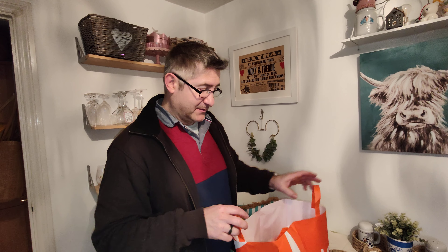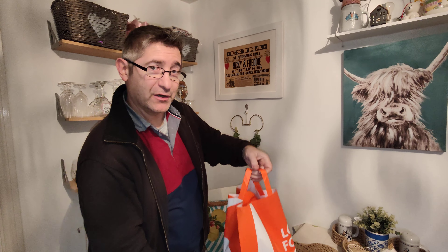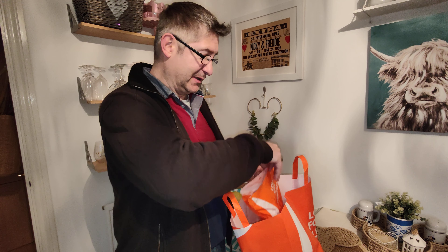Hey there, it's time for another Too Good To Go. It's been a while. Today we've got one from Wenzel's. We got it quite early in the day — didn't think we were going to keep it, but we did. And it feels quite heavy, so this could be a bumper one. Let's see what we've got.